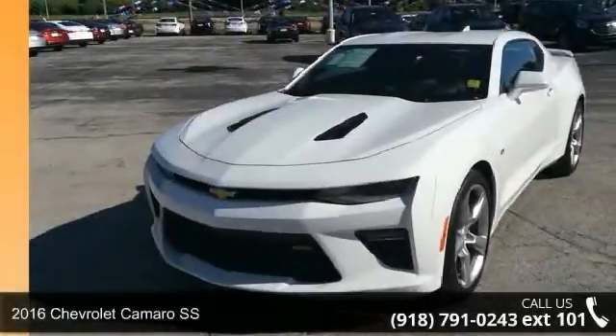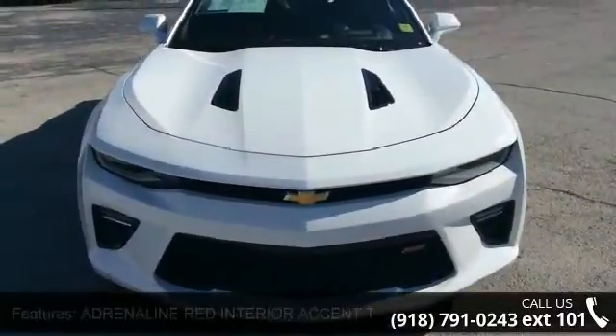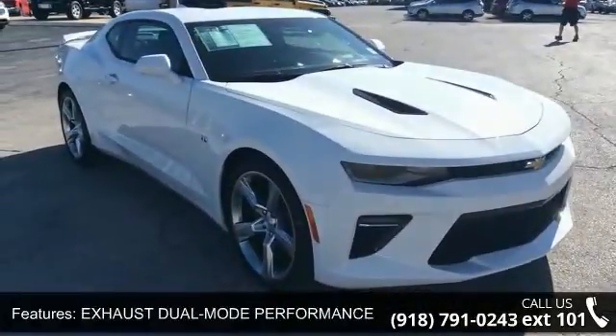Imagine yourself in this 2016 Chevrolet Camaro SS. If you are looking for a first-rate auto, this one could be yours today. This vehicle comes with a reliable 8-cylinder engine connected to a smooth-shifting automatic transmission.